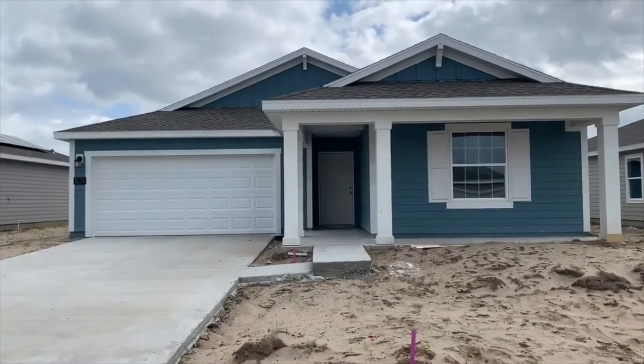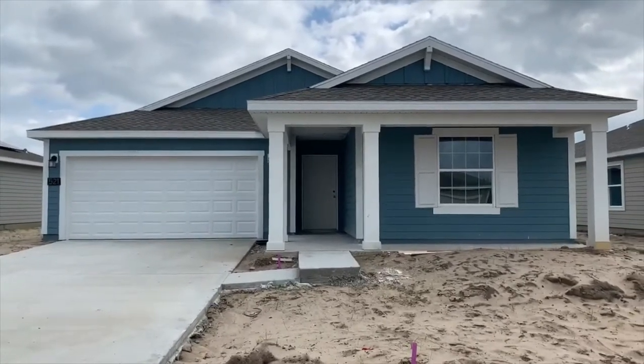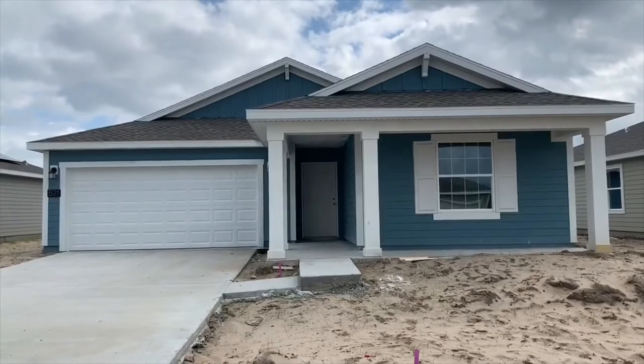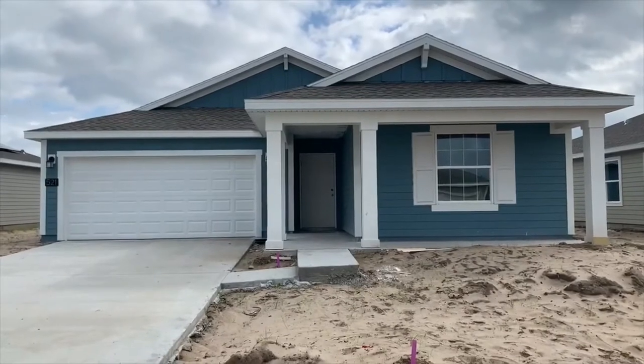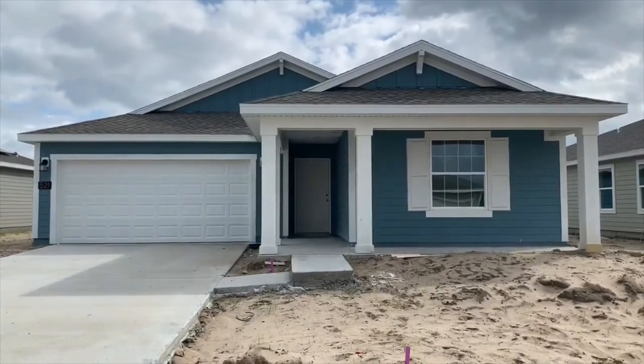This is 521 South Andrea Circle, Haines City, Florida 33844. The Estates at Lake Hammock Community has an HOA of $89.93 per month. This is our Lucas model, 1,936 square feet, four bedrooms, two baths.